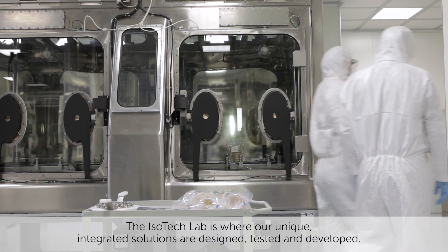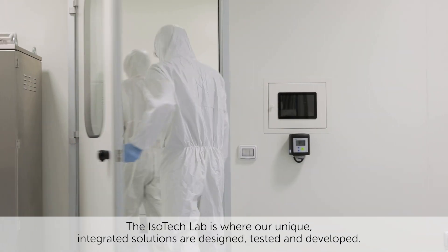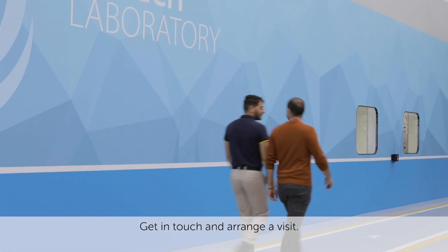The Isotec Lab is where our unique integrated solutions are designed, tested and developed. Get in touch and arrange a visit.